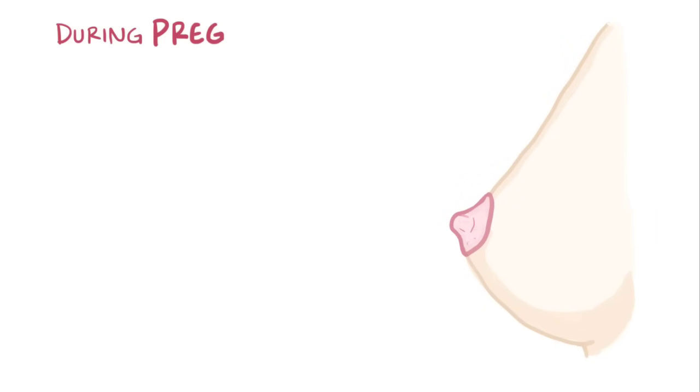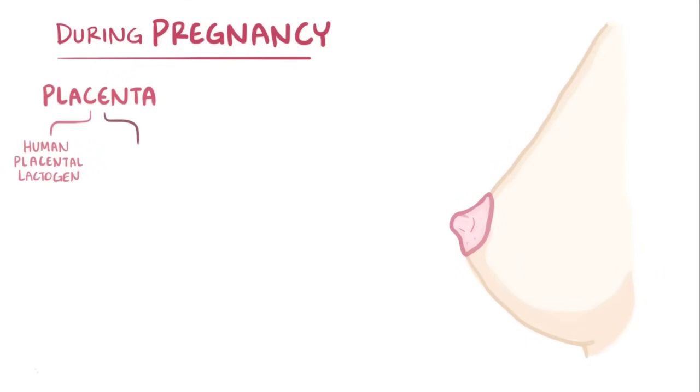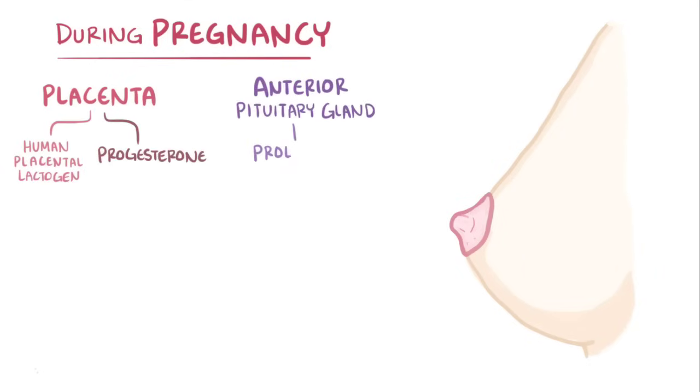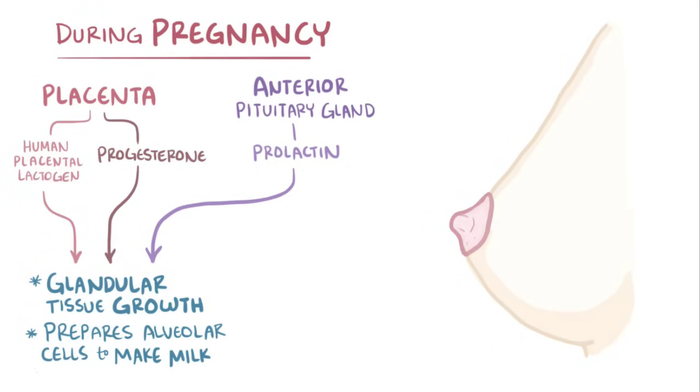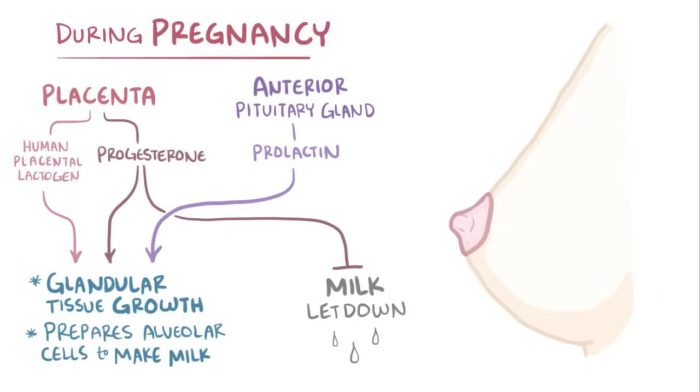During pregnancy, the placenta releases human placental lactogen and progesterone, and the anterior pituitary gland releases prolactin, and all three of these hormones stimulate the growth of more glandular tissue and prepare the alveolar cells to produce milk. However, even though the breasts are capable of making milk by mid-pregnancy, the high levels of progesterone associated with pregnancy prevent milk letdown.